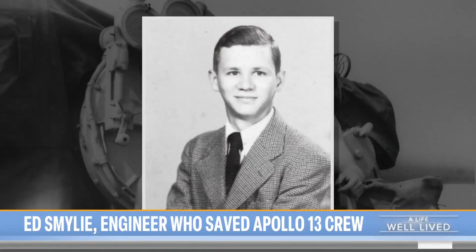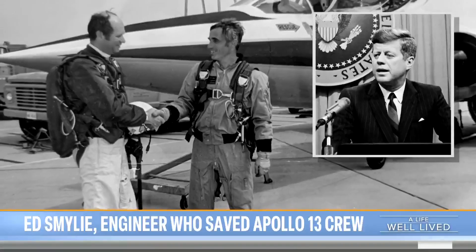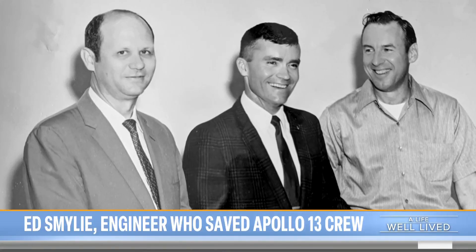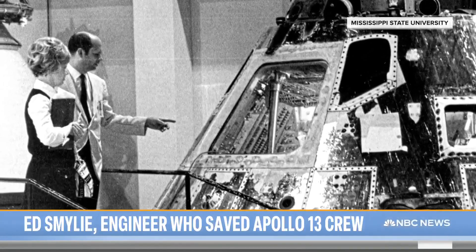Smiley, a Mississippi native who served in the Navy and later was inspired to work for NASA by President Kennedy's 1962 pledge to send a man to the moon, remained humble to the end about his role in history, saying of the engineering that saved the crew of Apollo 13: "It was pretty straightforward."